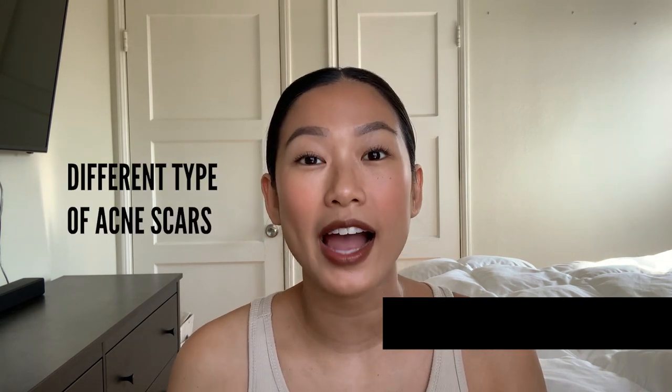Hi everyone! Welcome back to the Acne Channel. I'm Felicia and today I'd like to talk about the different types of acne scars that you might be experiencing, and we're gonna talk a little bit about the treatment plan to treat those scars, to lessen the appearance of those scars, or just to heal those scars.